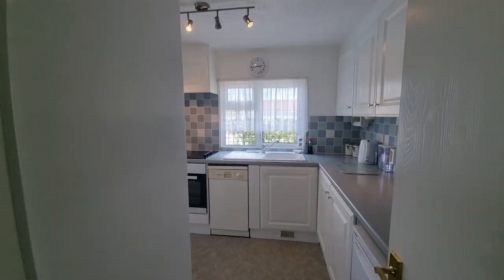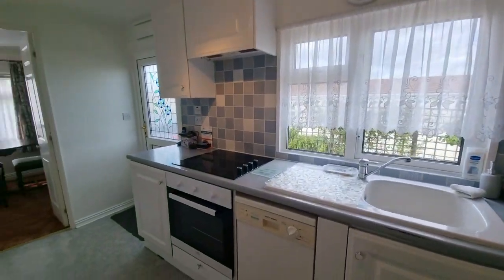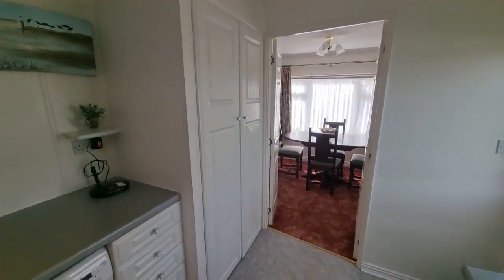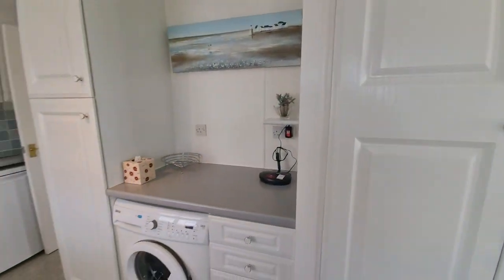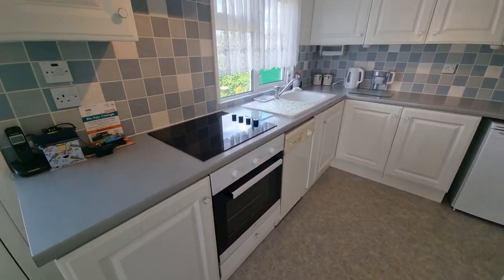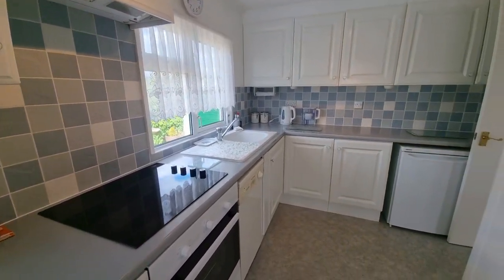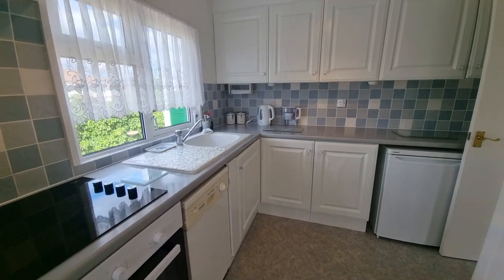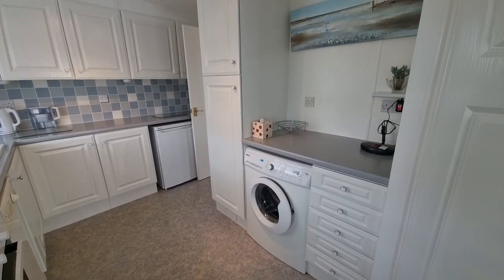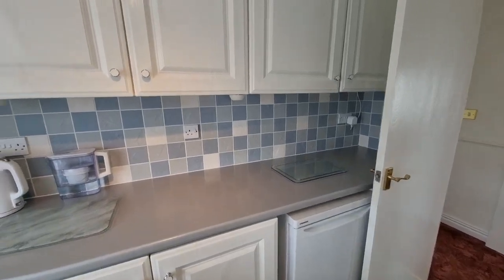Popping into the kitchen — as you can see, fitted kitchen units to wall and floor. It's a good size with a built-in storage cupboard. There's an integral electric oven with ceramic hob and extractor hood over, space and plumbing for a dishwasher, space and plumbing for a washing machine, and space for an under-counter fridge-stroke-freezer.